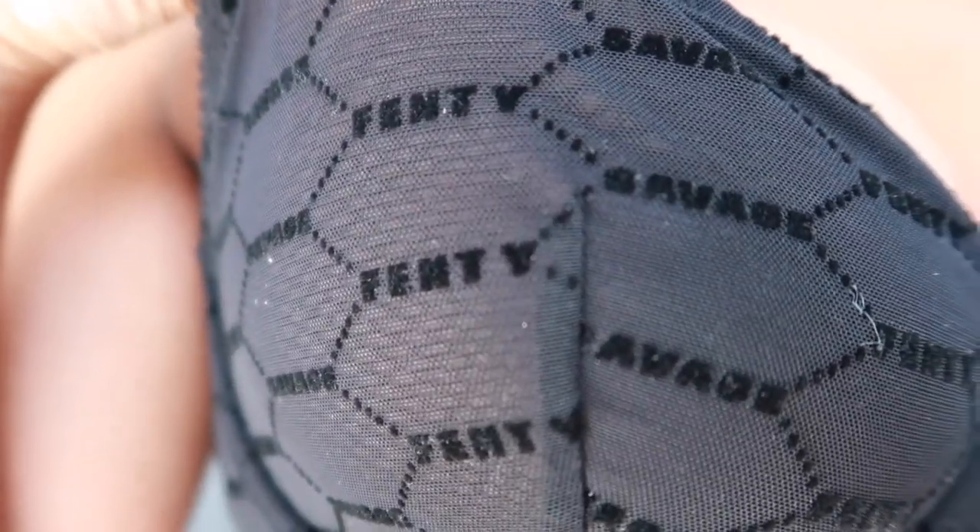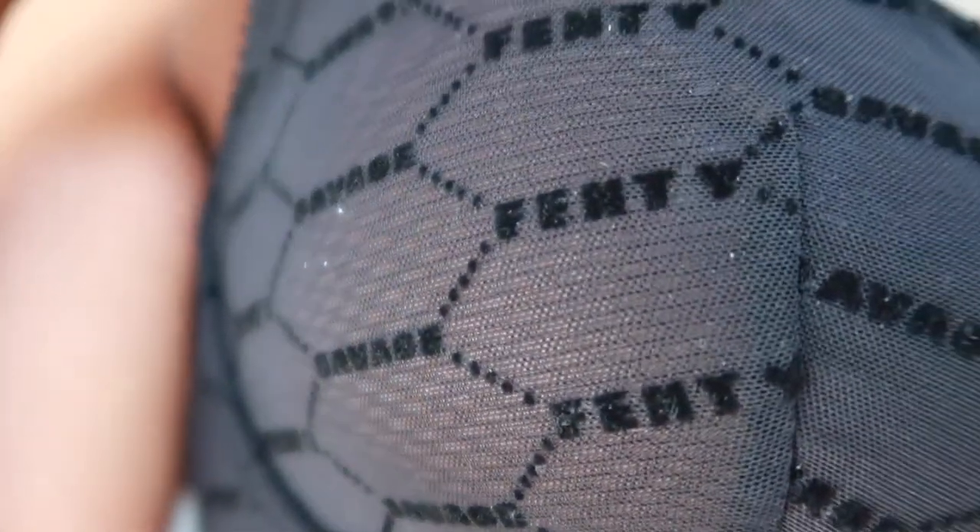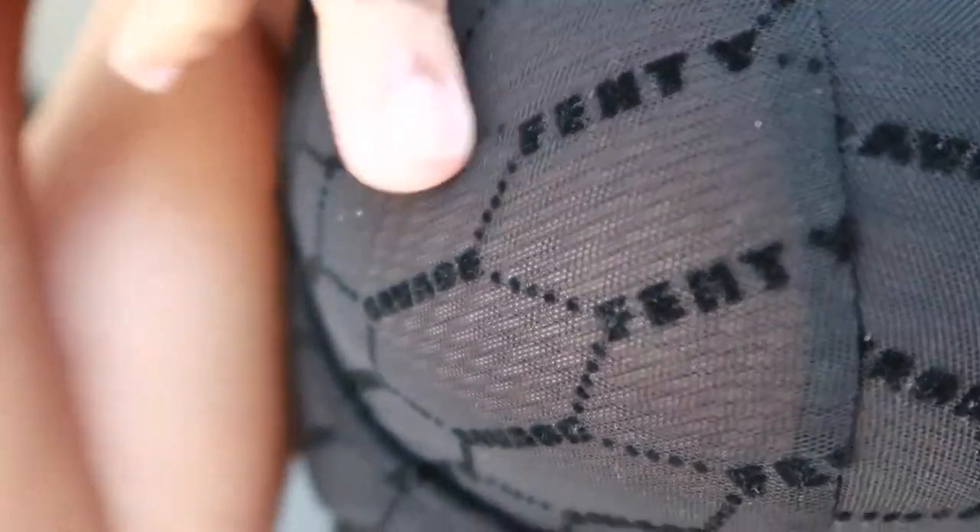I'll give y'all a close-up. The material is mesh — it's not see-through too much, y'all can't see my nipples, but it is see-through. This one does come with the bedazzle as well. I just really love it — look at that, the word Savage is velvet. Get into it.